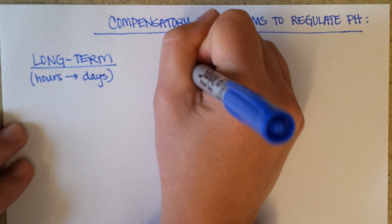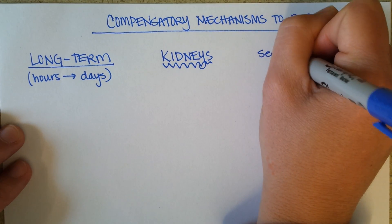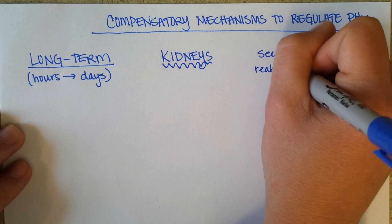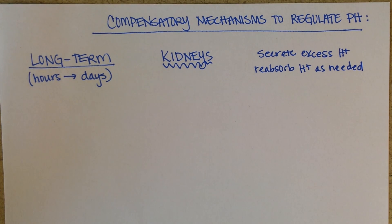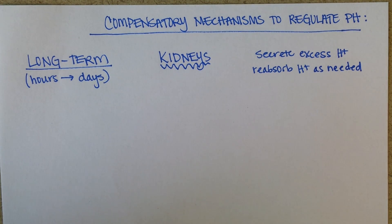The kidneys are a powerhouse of pH control, because they can secrete excess hydrogen as needed, and they can also reabsorb hydrogen as needed. If the blood is a little bit too alkaline, they can reabsorb more hydrogen back into the blood and not pee it out. If the blood is a little bit too acidic, the kidneys can secrete excess hydrogen into the nephron tubules and pee out more hydrogen. In so doing, they can do a great job of managing blood pH.